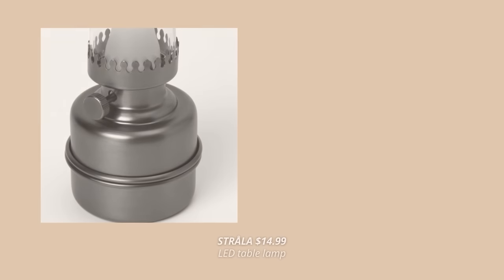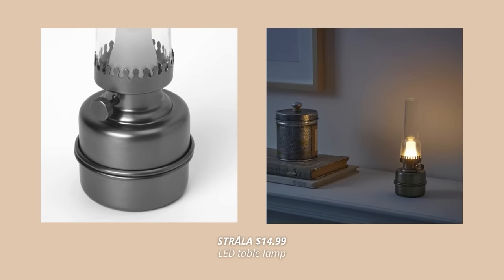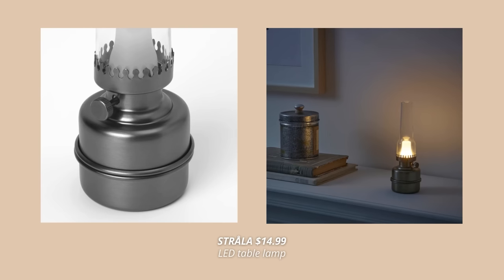Another holiday-inspired lamp that's also battery-operated is this one. This glass table lamp looks so beautiful. Plus, it has a built-in timer, which is so smart. It really looks like a candle in a glass, and I absolutely love it.